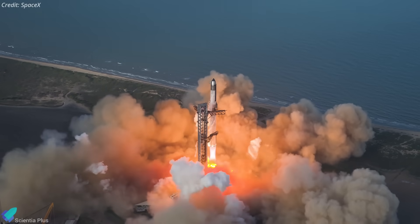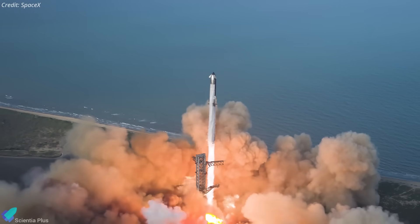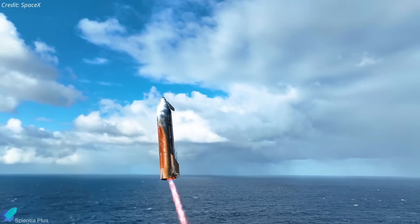Flight 10 represented a pivotal milestone for SpaceX's Starship program, demonstrating the rocket's resilience after a series of earlier setbacks. With that success behind them, attention now shifts toward the next big leap: Flight 11.